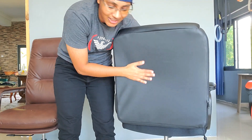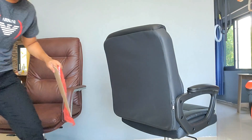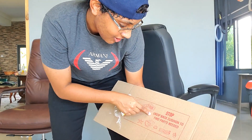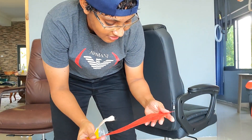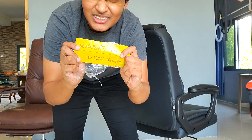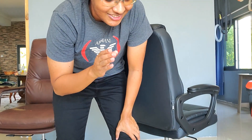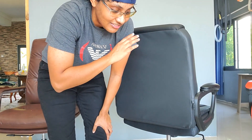Another problem: many reviewers couldn't find the parts for assembly. I find this baffling. As soon as you open the box it says 'unzip back cushion to find parts needed.' There's a note in the bag with the chair, a sticker taped onto the chair, and the manual all say 'parts inside, please unzip the back cushion.' And yet so many reviewers couldn't find the parts. This is not Amazon's fault — it's the fault of the buyer. Those reviews should be ignored; they are objectively wrong.